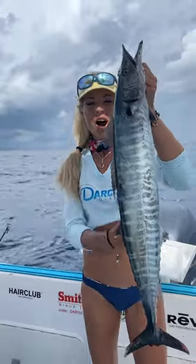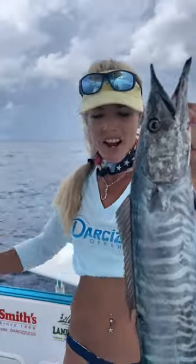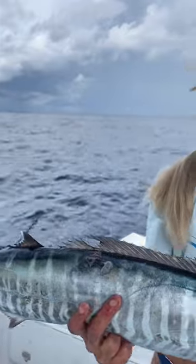Look at what we got! We got a beautiful wahoo in the boat! This is the target species we were after today. Beautiful fish, all lit up, caught on a weed line right out here. 500 foot of water, found that blue water, and found our gorgeous wahoo.